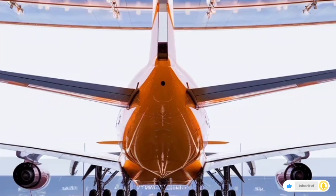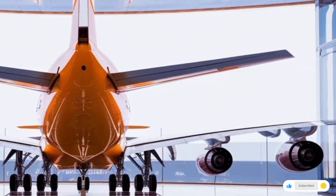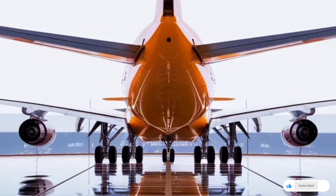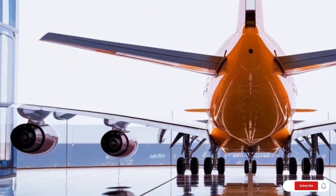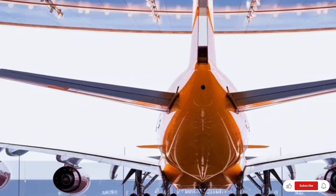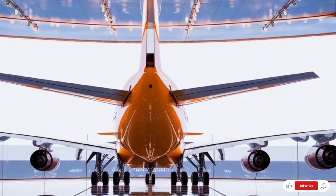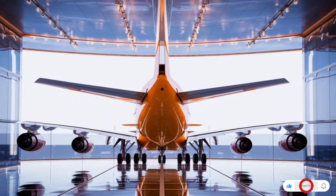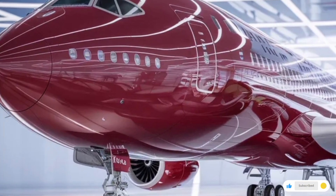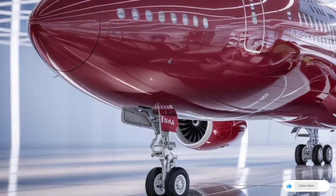The seats have been completely redesigned for comfort. Even in economy class, you get improved legroom, better cushioning, adjustable headrests, and built-in lumbar support. Business class feels like a private lounge with lie-flat beds, privacy partitions, personalized lighting, and premium materials such as leather and brushed metal finishes. First class takes things to another level, offering private suites with sliding doors, large entertainment screens, wardrobe space, and even small vanity areas.